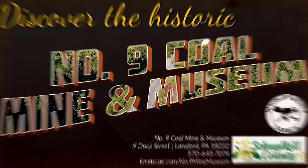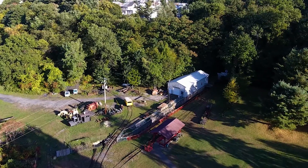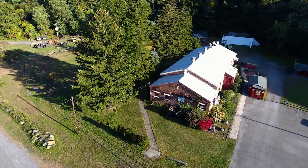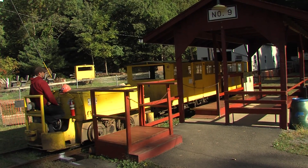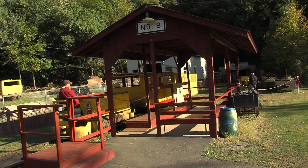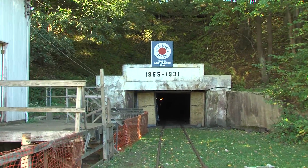At the heart of anthracite coal country in Lansford, Pennsylvania, lies an exceptional glimpse into the workings of a 19th century mine. The Number 9 Coal Mine and Museum offers a once-in-a-lifetime experience for visitors of all ages. You ride a minecar 1,600 feet into the side of a mountain and witness firsthand the inside story of hard coal production in the oldest continually operated deep coal mine on the planet.